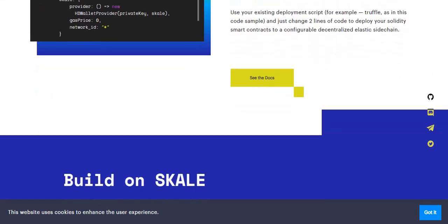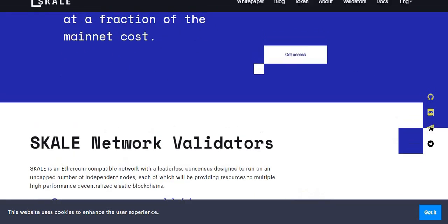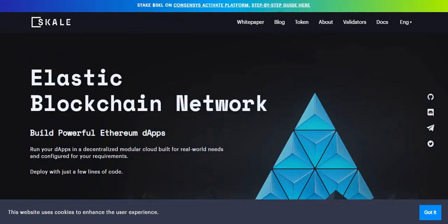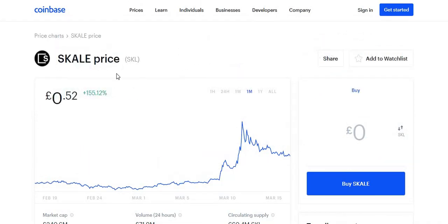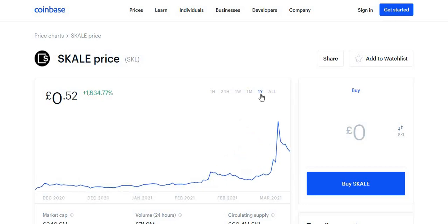We'll also be going through news on SKALE and why it has the potential to grow even higher. It has already gone up about 1,634% in the past year. We'll look at its potential for late 2021 and early 2022 and what price it can reach.